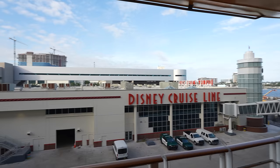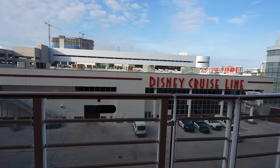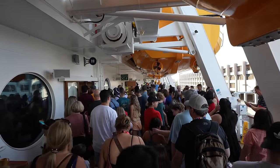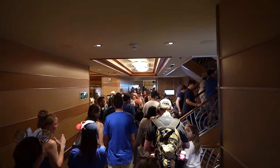We are about 15 minutes away from the muster drill, which means it's time to get ready to stand for an extended period of time. Thankfully, after that is the sail away party, which I'm very much excited for — let's go!